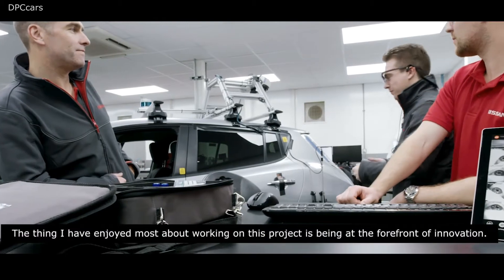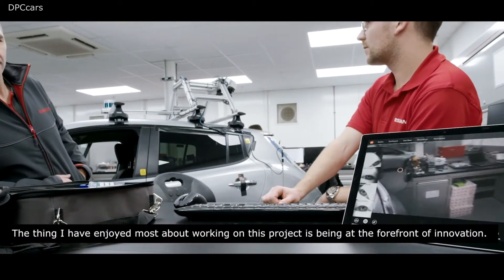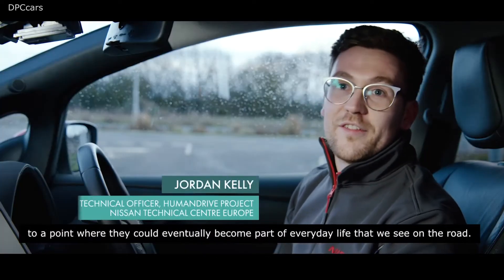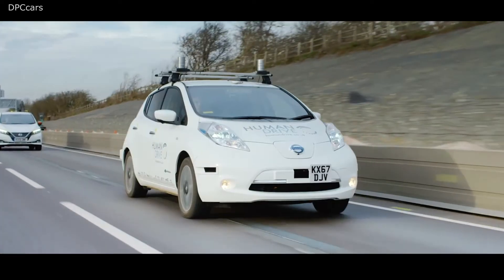The thing I've enjoyed most about working on this project is being at the forefront of innovation — being able to work on these new technologies and to have a hand in developing them to a point where they could eventually become part of everyday life on the road. My name is Bob Bateman, Senior Engineer for the Research and Advanced Engineering team based in Cranfield, and my involvement in the Human Drive project is as Project Manager for NISA.